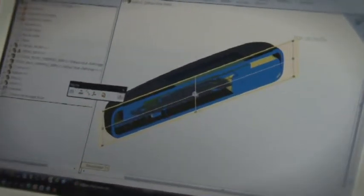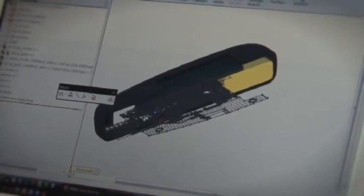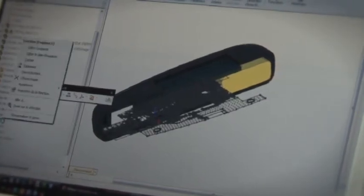After a year's entrepreneurship training including management and accounting at Grain, a business incubator in Grenoble, C-Ride designed the first ever instrument to measure the performance of surfers.